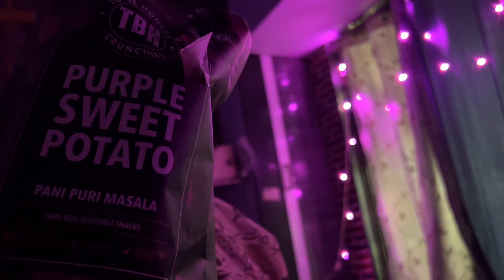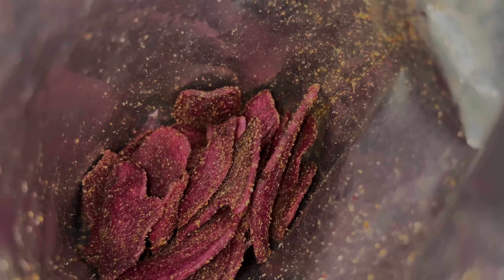For my evening snacks, I had these purple sweet potato chips in the flavor of panipuri masala. They were delicious, and I was just munching them while relaxing on my bed.